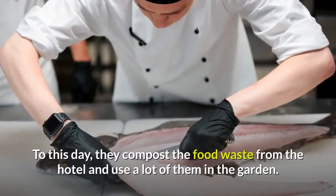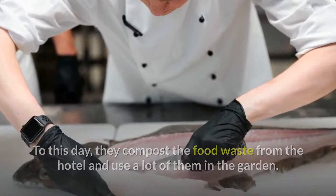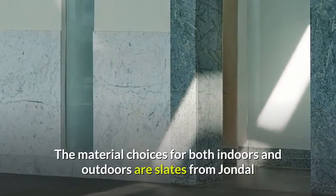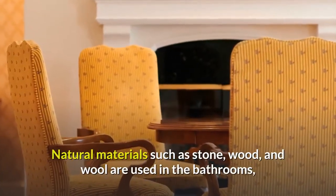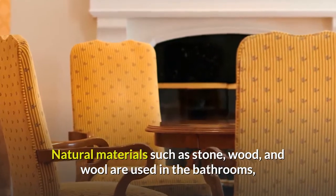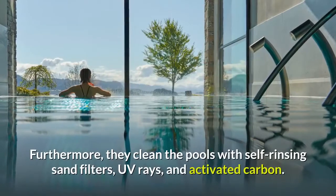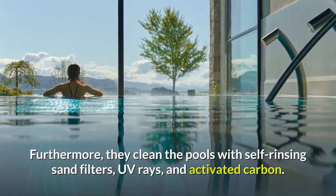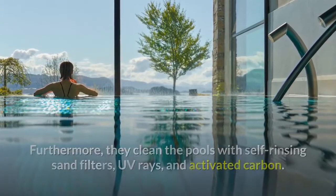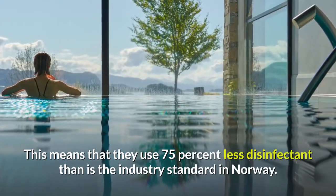To this day, they compost the food waste from the hotel and use a lot of it in the garden. The material choices for both indoors and outdoors are slates from Jondal and birch furniture from the western fjords. Natural materials such as stone, wood, and wool are used in the bathrooms, dining room, living rooms, and guest rooms. Furthermore, they clean the pools with self-rinsing sand filters, UV rays, and activated carbon, meaning they use 75% less disinfectant than is the industry standard in Norway.